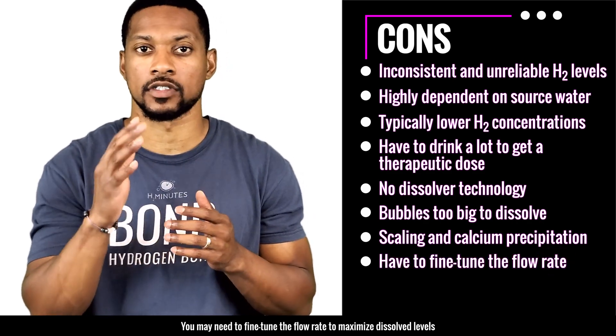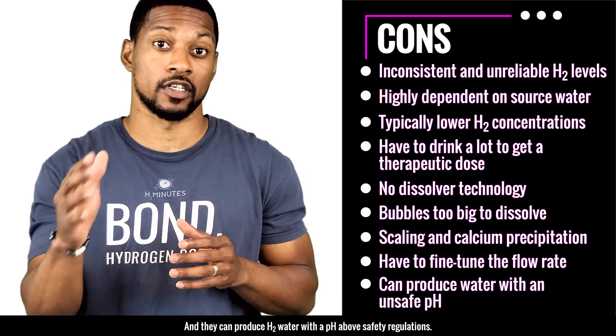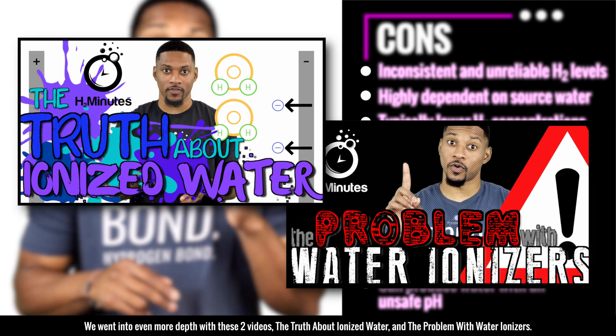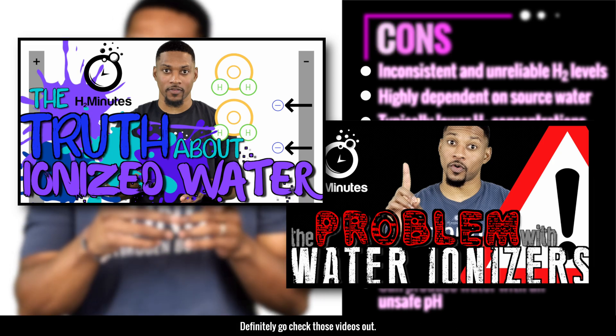Higher pH of the water promotes scaling or calcium precipitation. You may need to fine-tune the flow rate to maximize dissolved H2 levels. They can produce H2 water with a pH above safety regulations. We went into even more depth with these two videos: 'The Truth About Ionized Water' and 'The Problem with Water Ionizers' — definitely go check those out.